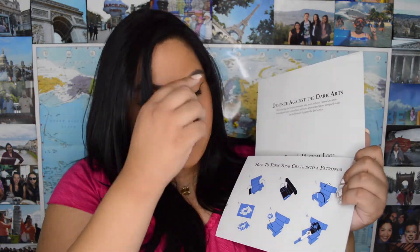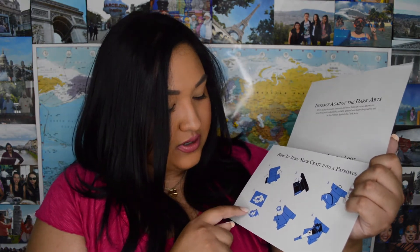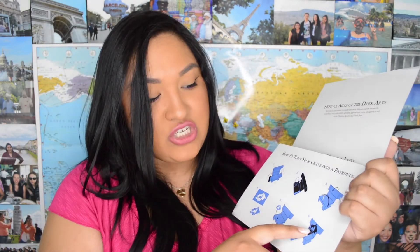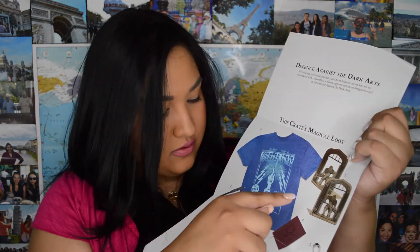The last thing is the instructions paper — 'How to turn your crate into a Patronus.' That's what the cutouts are for! You fold the box a certain way, put the cutouts in, shine a flashlight, and it projects a patronus. That is such a good idea! The box also lists everything that came inside — technically five items.